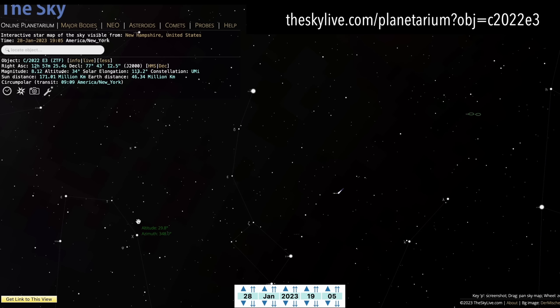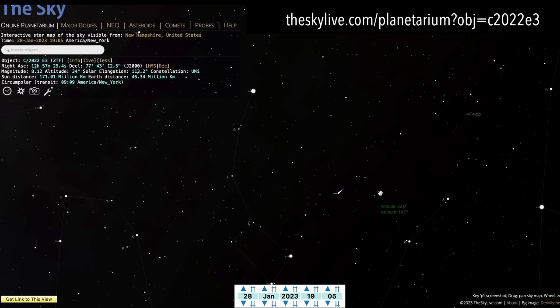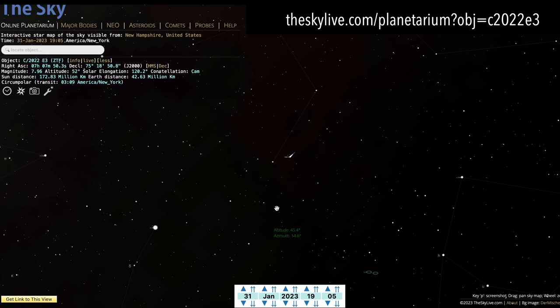Now in terms of finding the comet, I'm going to link to this SkyLive page in the video description. Tonight from my location in New Hampshire, the comet is almost due north, just below Polaris the North Star. But by the time this video is released on Tuesday, the comet will be further east and north, entering the constellation Camelopardalis.